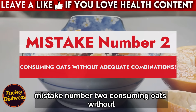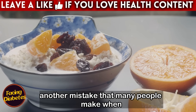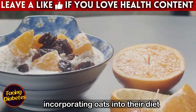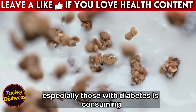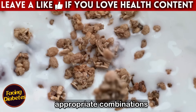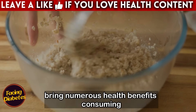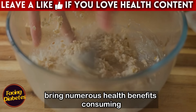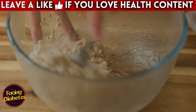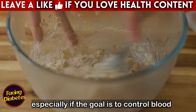Mistake number two: consuming oats without adequate combinations. Another mistake that many people make when incorporating oats into their diet, especially those with diabetes, is consuming them in isolation without making the appropriate combinations. Although oats are a fiber-rich food with numerous health benefits, consuming them alone without adding other important nutrients may not be the best choice, especially if the goal is to control blood sugar levels.